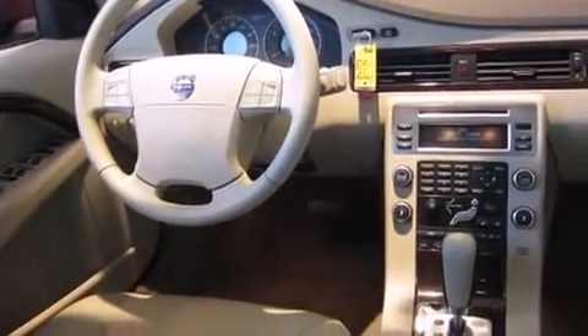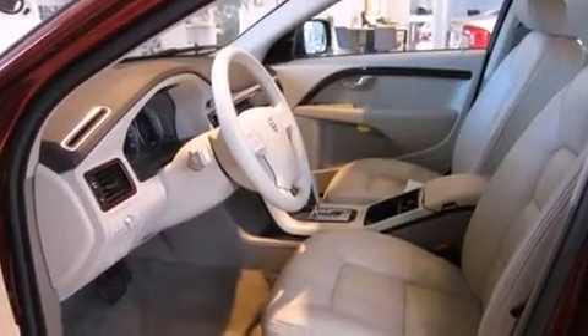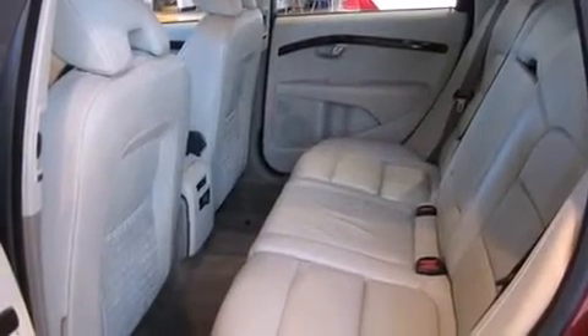Volvo prioritized practicality, efficiency, and style by including one-touch window functionality, a leather steering wheel, an automatic dimming rearview mirror, heated door mirrors, a roof rack, and air conditioning.